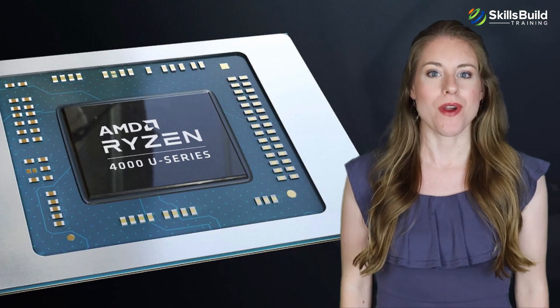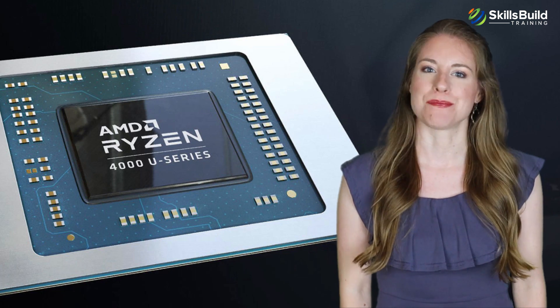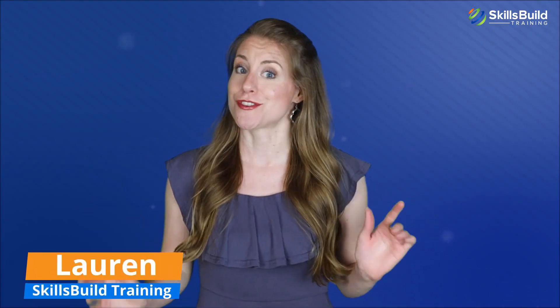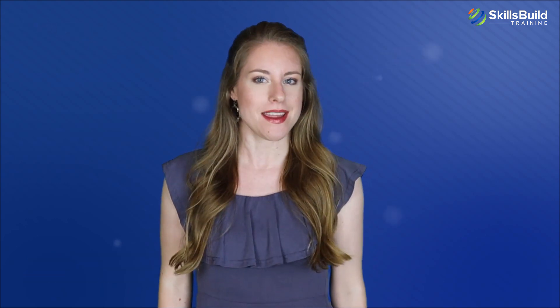Hi guys! In this video, we're going to talk about the AMD Ryzen Pro 4000 series processors. My name is Lauren, and this channel is all about showing you how to become a highly paid IT pro fast. Let's get started.